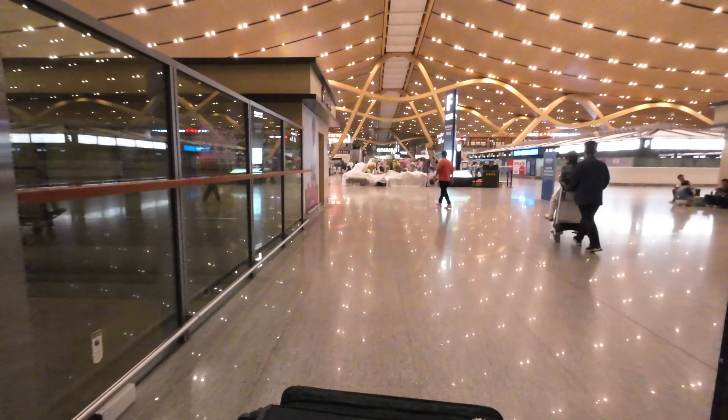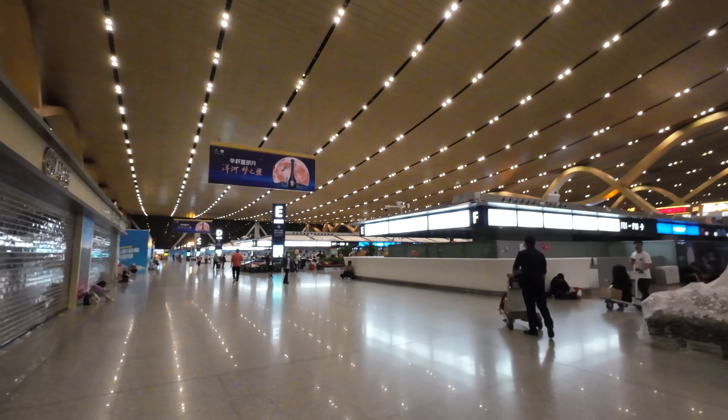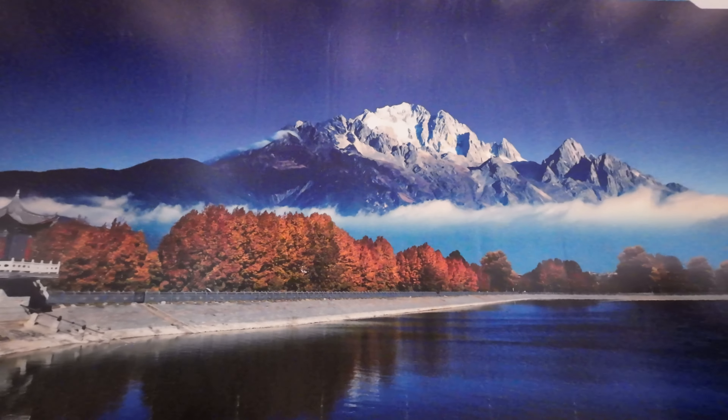This airport building has four floors. Now I'm going to the top floor which is the departure level, from where I'll take my flight. This city, Kunming, is surrounded by mountains, so I feel this airport design is very much inspired by the shape of mountains. This is the first time I'm seeing so few people here — whenever I came before it was daytime. This is my first time here at night, and I'm seeing so many flowers here.